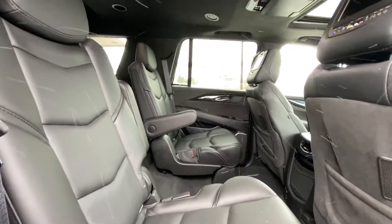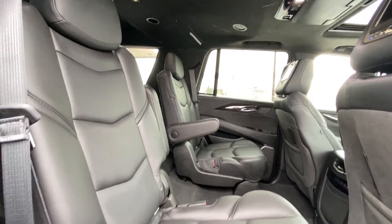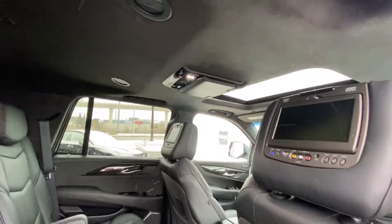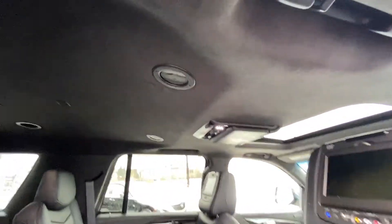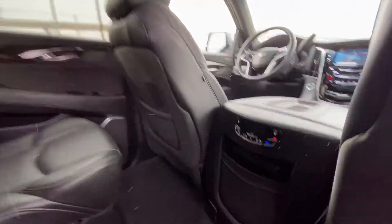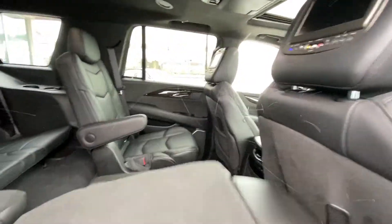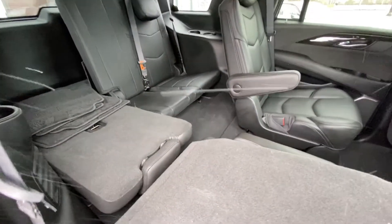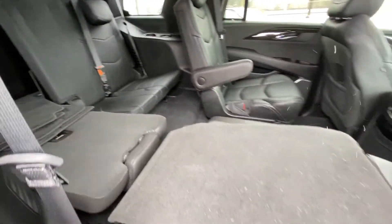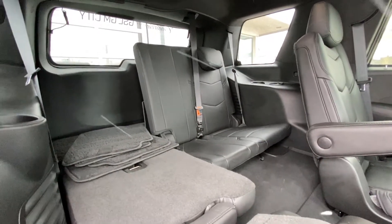Looking at the interior, the second row captain's chairs are leather, heated, and car seat ready. We have dual DVD players in the back of the headrests and DVD players suspended from the roof, a suede roof, and LED lighting with AC vents. There are heated seat controls, climate controls, USB ports, and HDMI. Both seats fold completely flat, and the third row 60-40 split folds flat equal with the second row, providing tons of room.